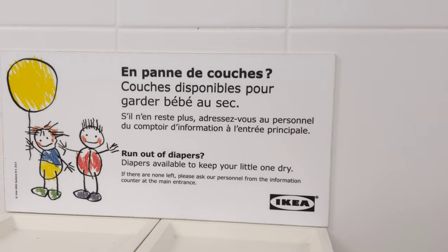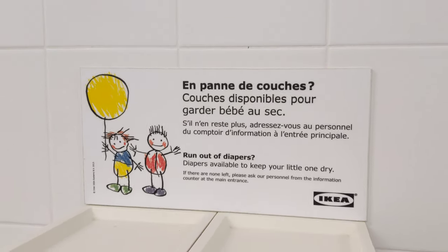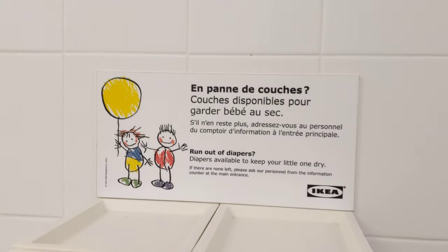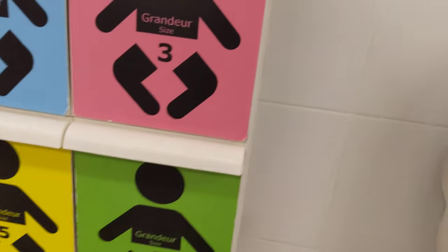Is there none left? Please ask our personnel from the information counter at the main entrance. And they have size 1, 3, 5, and 6.